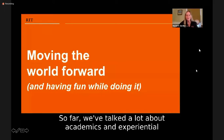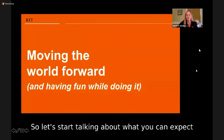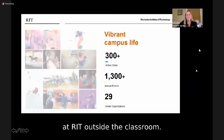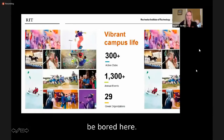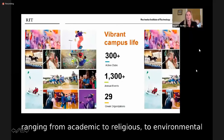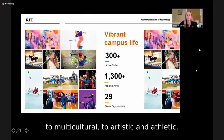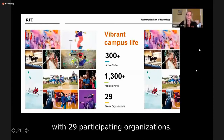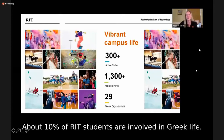We've talked a lot about academics and experiential education, so let's start talking about what you can expect at RIT outside the classroom. There's plenty to do on campus — we have more than 300 active clubs ranging from academic to religious, environmental to multicultural, to artistic and athletic, and we host more than 1,300 student-run events each year. Students can also join Greek Life with 29 participating organizations, and about 10% of RIT students are involved in Greek Life.